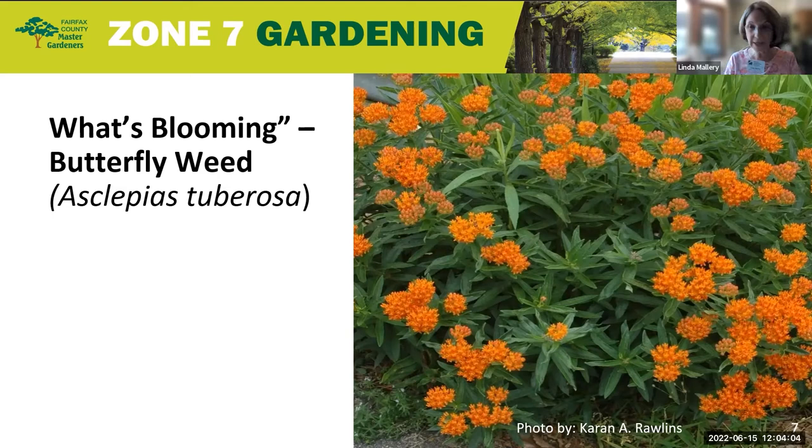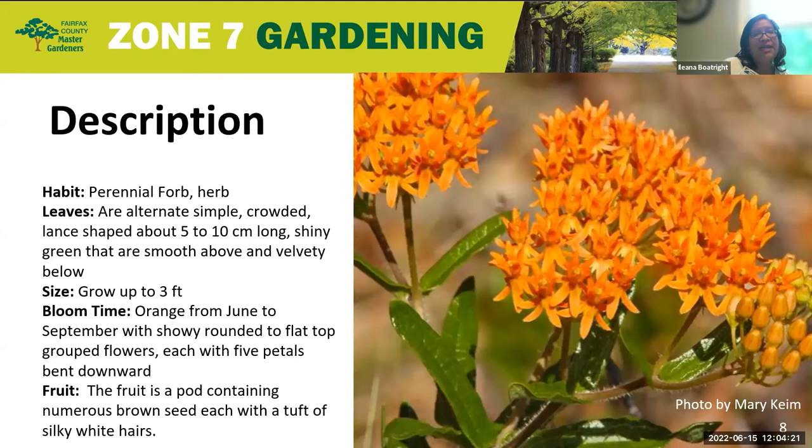Good morning, everybody. My name is Illy Boatwright, and I will be discussing What's Blooming for Butterfly Weed. Butterfly Weed is a perennial native herb. It grows on sandy, low-nutrient, or rocky limestone soils.